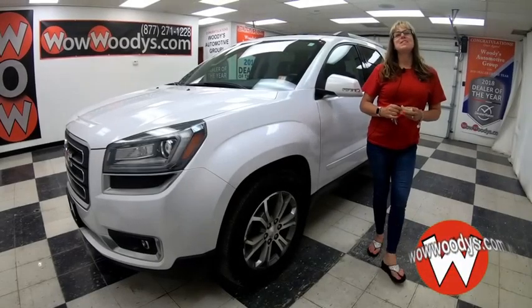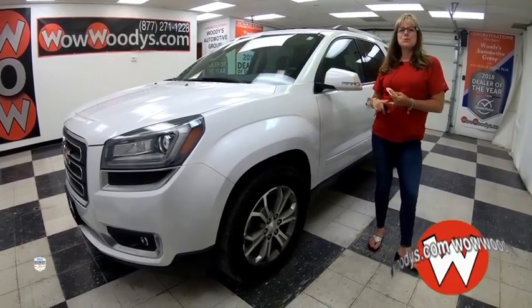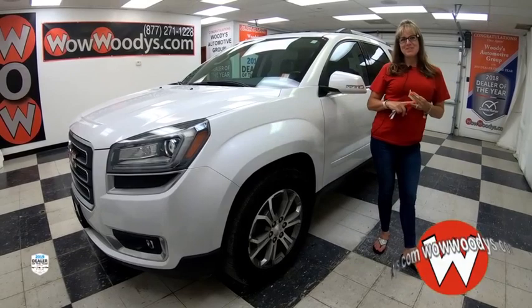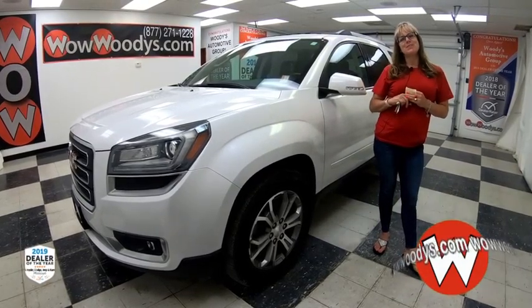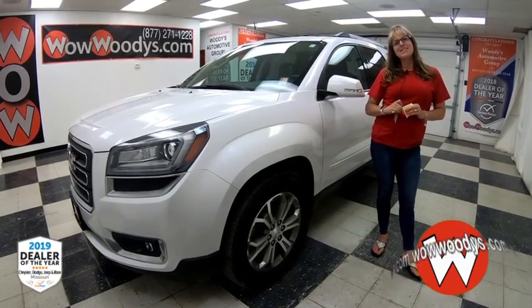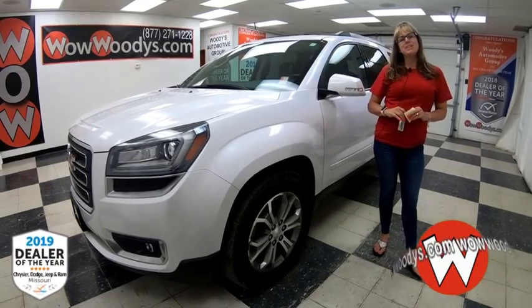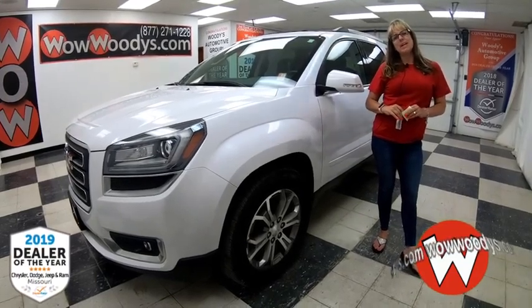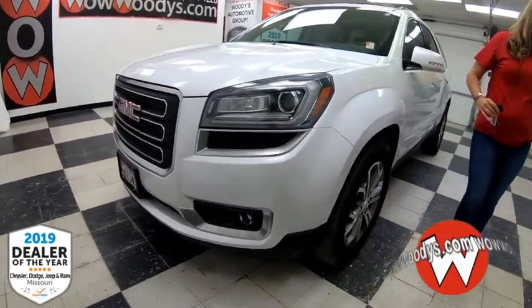Are you looking for an SUV that has a third row, rear entertainment, a dual skyscape sunroof, and a tow package? This might be the perfect option for you. Hey guys, it's Sonya here at Woody's Automotive Group, the highest rated dealership in middle America and Dealer Rater's Dealer of the Year for the last three years in a row. You can learn why at over ten thousand reviews.